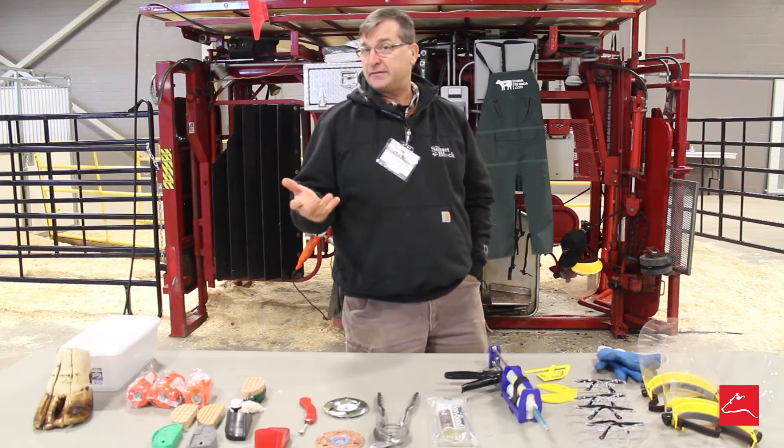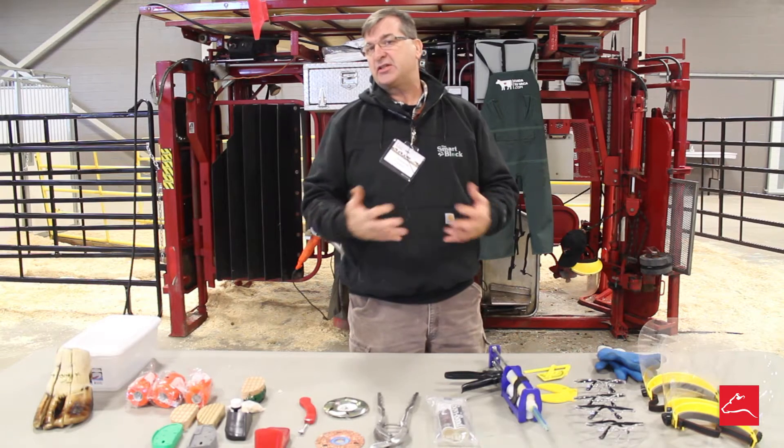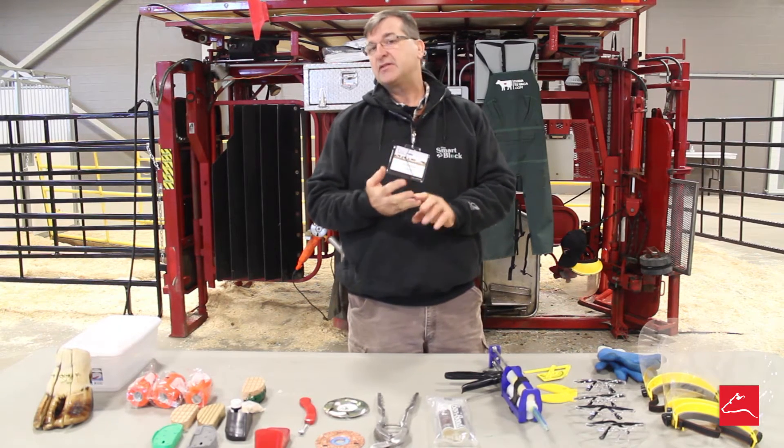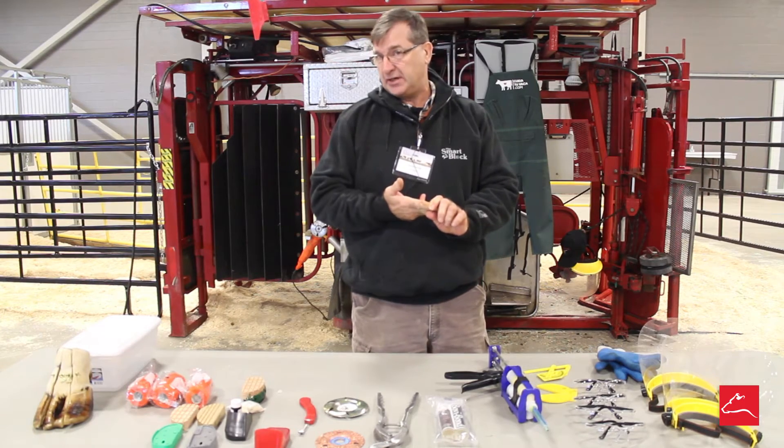Cows that calve can get a pinched nerve from calving. We separate those things to teach people: first, the type of lameness; and second, how the lameness needs to be treated.